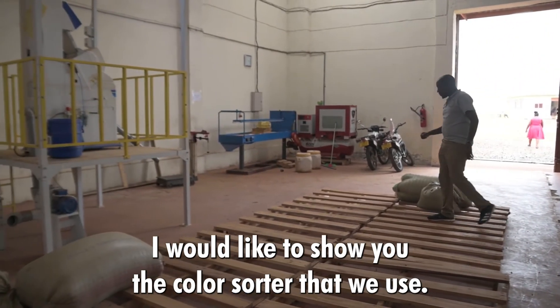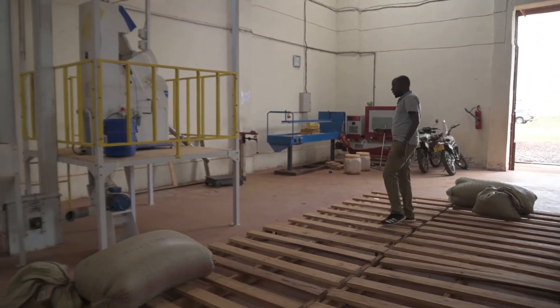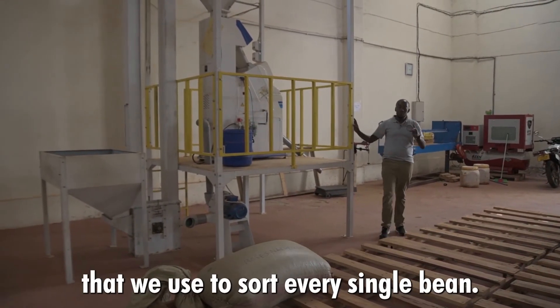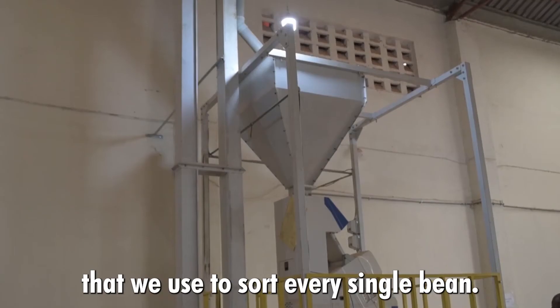I would like to show you the color sorter that we use. This is an optic color sorter — Japanese technology — that we use to sort every single bin.